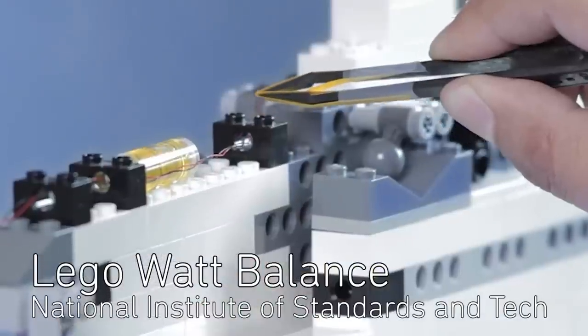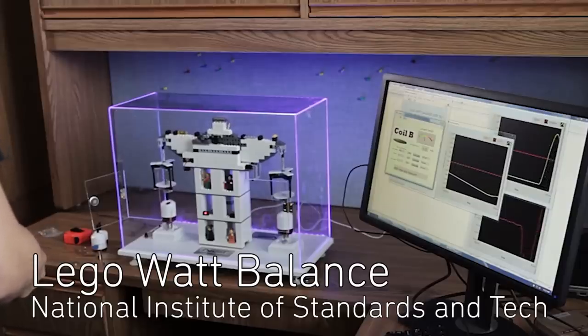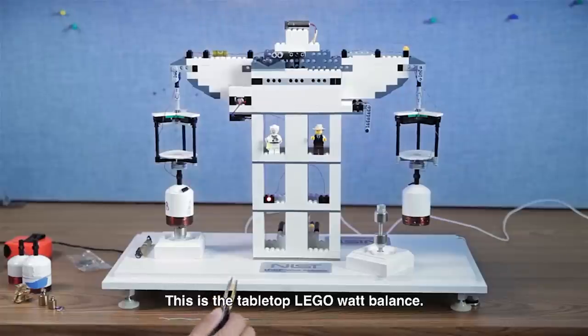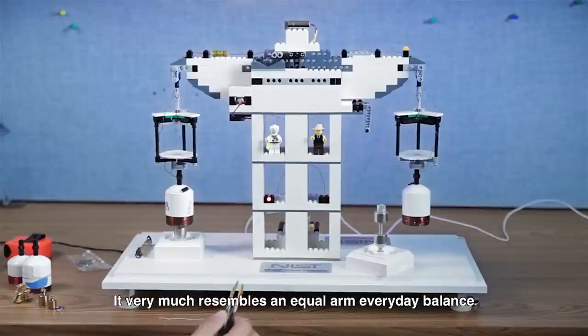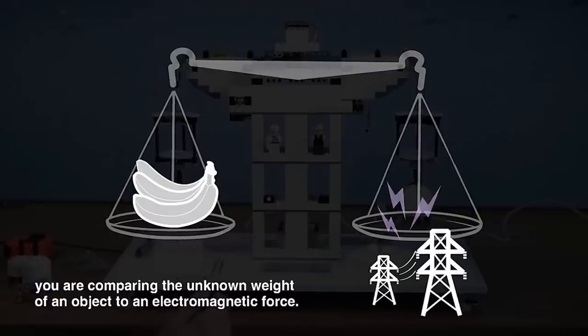The Lego Tabletop Watt Balance was built by researchers at the National Institute of Standards and Technology. It can measure mass to 1% precision and costs only $400. And it works by equating mechanical power to electromagnetic power.